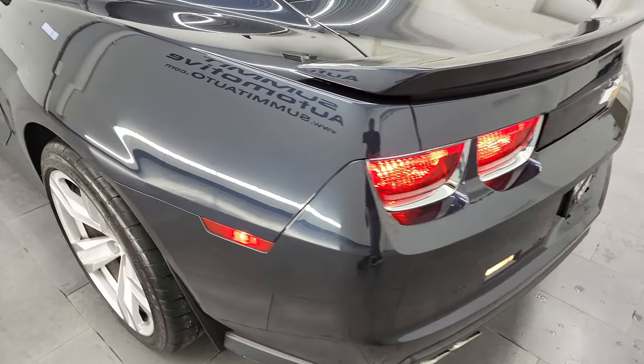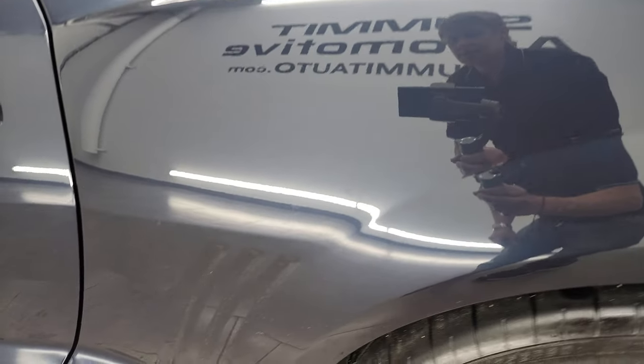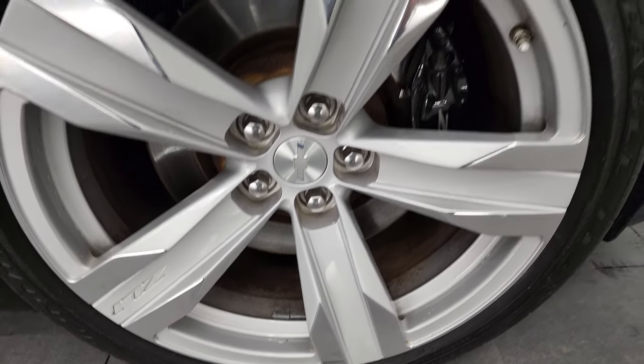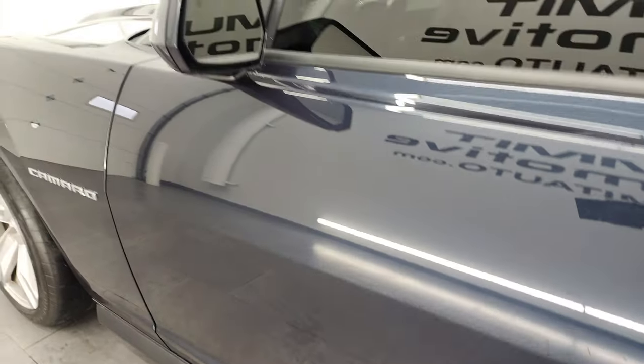Going down the driver's side, just as clean as that passenger side. Rear quarter looks really good, didn't see any dents or dings on there. And for full disclosure, this back rim is in very nice shape as well. Down the rest of the side of the car, the door looks really good — no dents or dings on there. And it does have heated power mirrors.